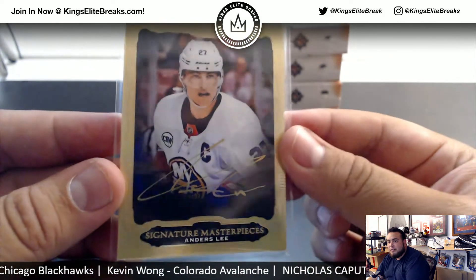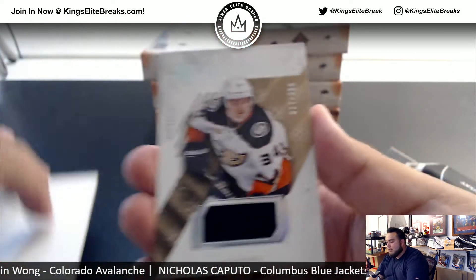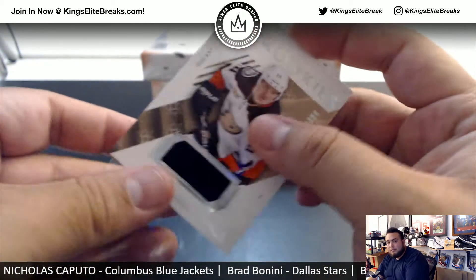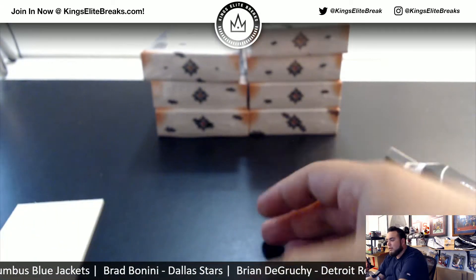Signature Masterpieces — very nice card for you. And the last one here is for the Rookies for the Ducks: Sam Steele, numbered to 399. Sweet — nice first box.